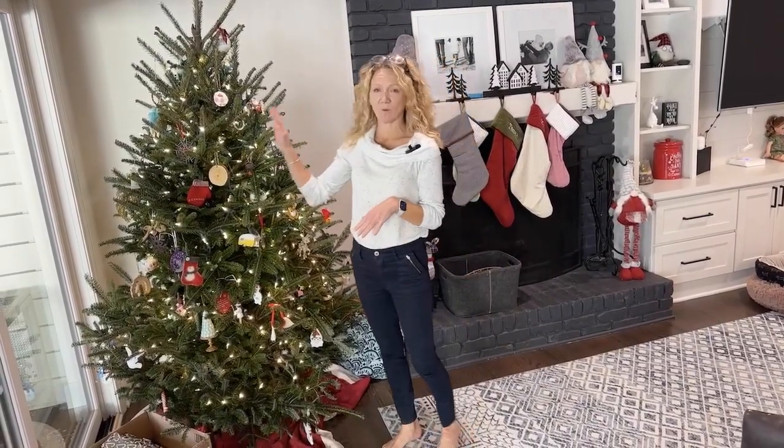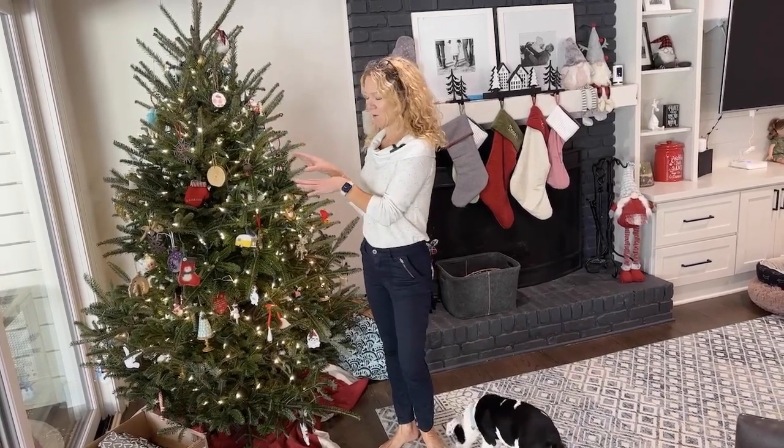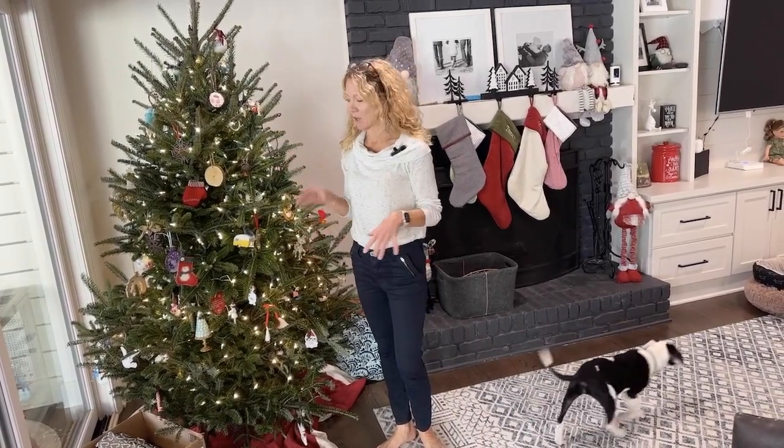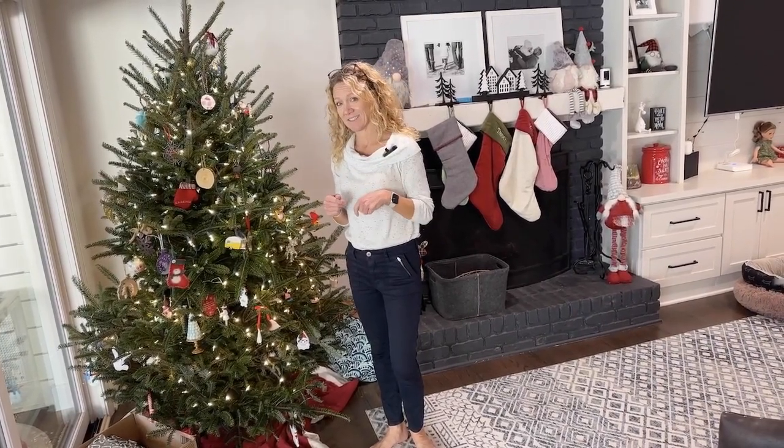One of our tips this year is to make sure that when you put away your Christmas decorations, taking your lights down and packing everything away, that you do it nice and neat in the boxes. Roll these lights up nice and neat and help yourself out — get a good start for the next holiday season to come.